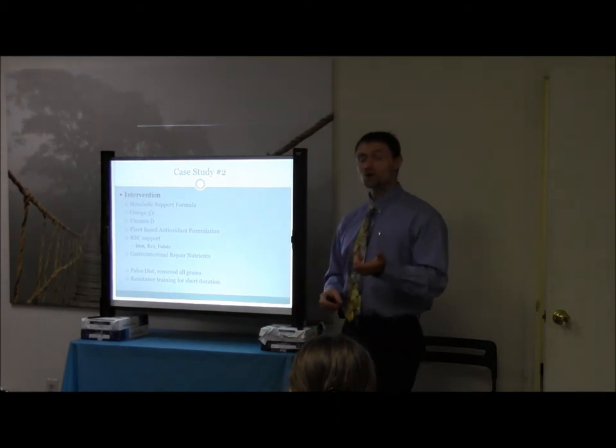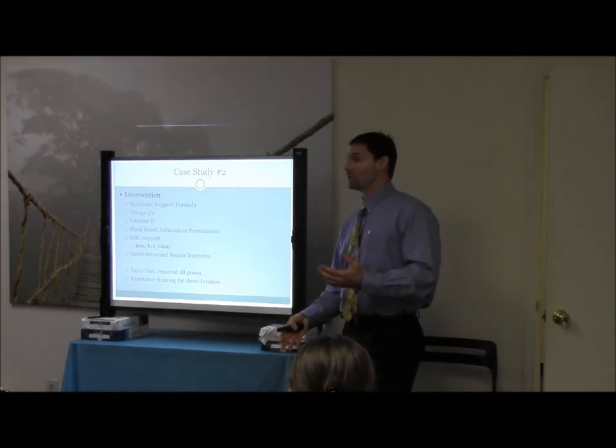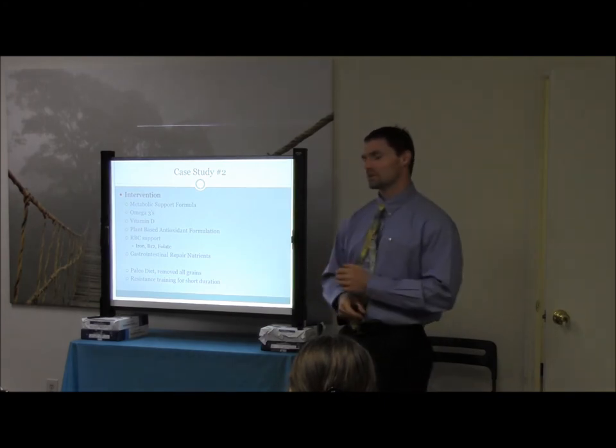Paleo diet took all the grains out, and resistance training for short duration. She's fatigued, so we don't want to do long-duration activity — we don't want to impact her cortisol. We want to do things that are more anabolic in nature, things that are going to give us better insulin receptor sensitivity. That was the approach we used.